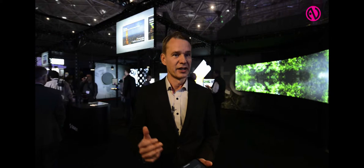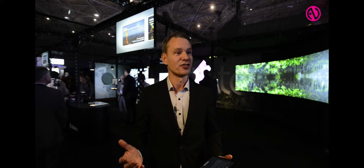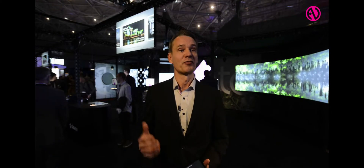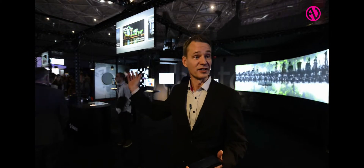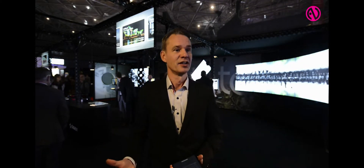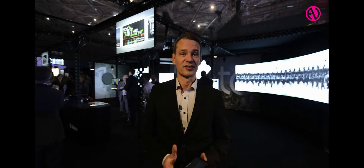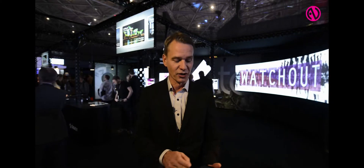For example, the visitor center in the Shard where Watchout is used for signage and video walls. We have a lot of mapping projects going on all over the world, like this example here in Sydney Harbour where they project on the Sydney Opera House with 56 projectors. Projector towers are located some 700 meters away from the Opera House — a big challenge, running time codes all across Sydney Harbour.